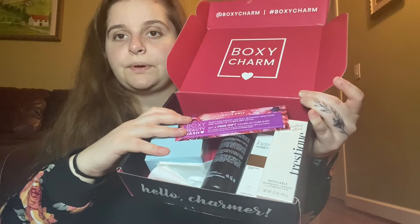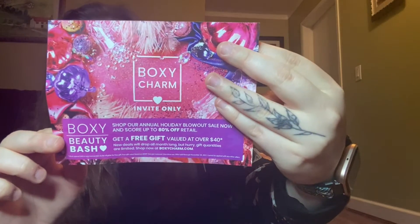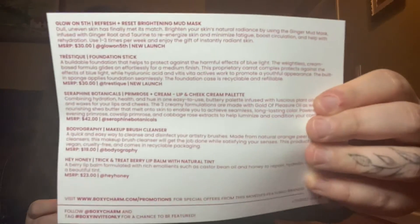I'm going to open this up. This is what the box looks like on top — looks like we're getting pink packaging bags. I wonder if they just did the black-on-black for October's spooky season. Every month there's a pamphlet that comes in the box telling us exactly what's in there and the prices. There's a BoxyCharm Beauty Bash holiday blowout sale going on — up to 80% off retail and a free gift valued at over $40.